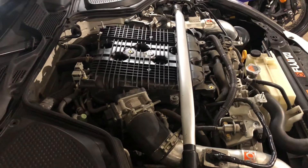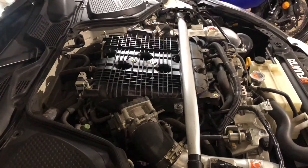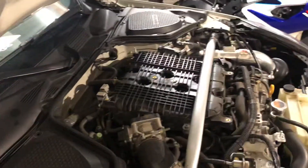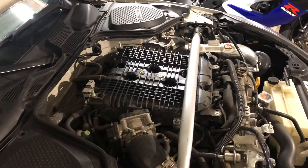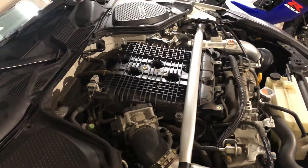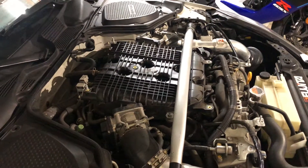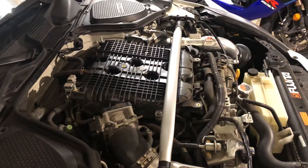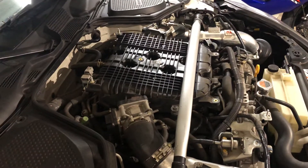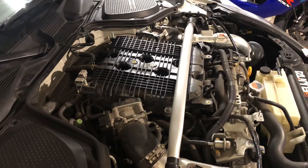Still having a multiple cylinder misfire issue and a really rough idle, even after doing the pedal dance a few times and several successful throttle and idle resets. Pulled back into the garage, looked at the car while running, and decided to detach the coils one by one to isolate what's causing the problem with the idle.